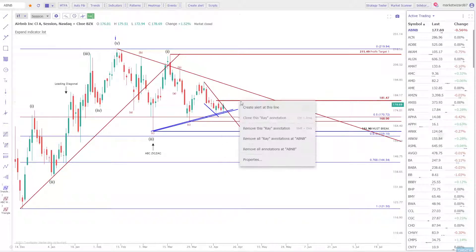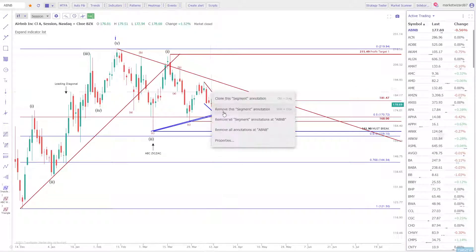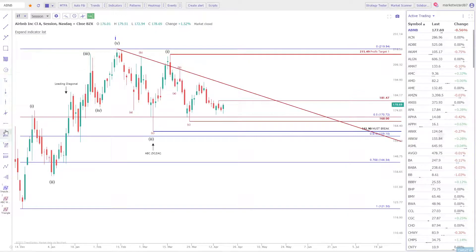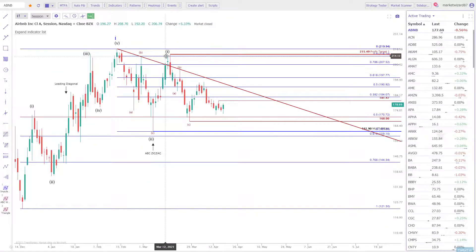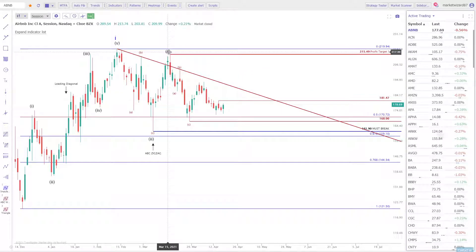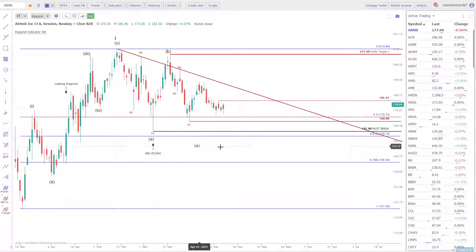The reason I want to bring up this Fibonacci tool is to show you if you take the high and the low, you can see we retraced 90%. So 90% is indicative of a flat — wave B. So this would make this a B, not a one, and make this an A, not a two, and make that a C. So one, A, B, C, two. And then we start our wave three into the recovery, into summer, into the travel leisure trade.